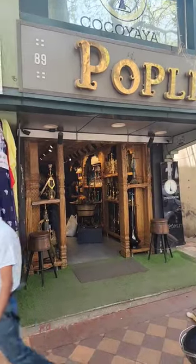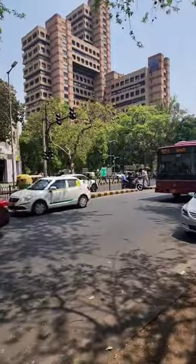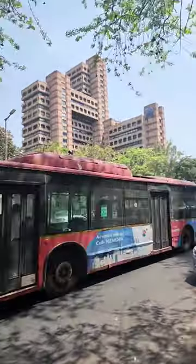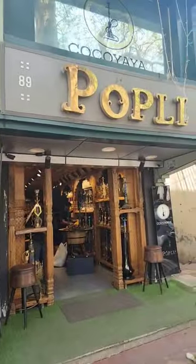Hi guys, I'm here at CP Coply Coco. The name of the shop is shop number 89 — this is exactly CP McDonald's, it's in the SCC building. Here in the McDonald's area, it's on the opposite side of their shop, Coply Coco.